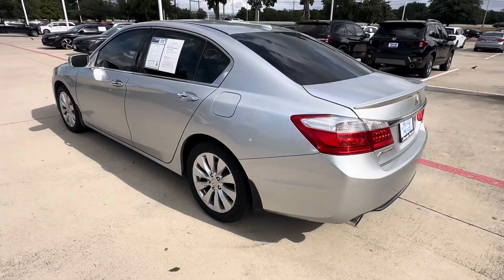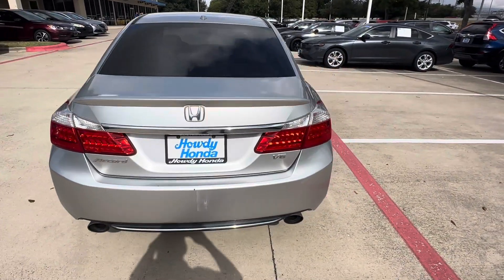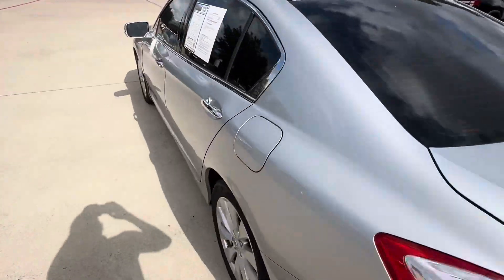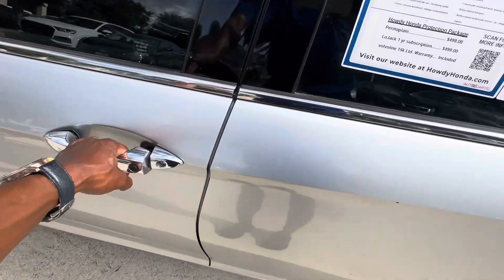The interior is in decent shape for the year and miles, and this one actually has the V6. I know a lot of people seek that V6 with this car. Let me open up the inside — might help if I unlock the doors first.